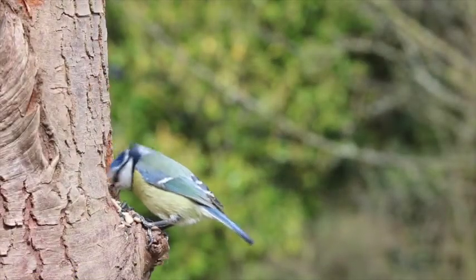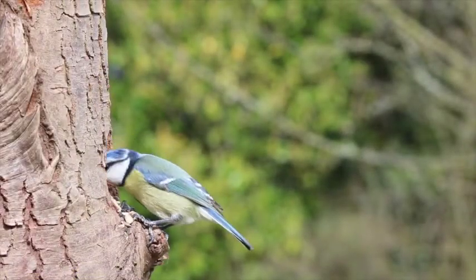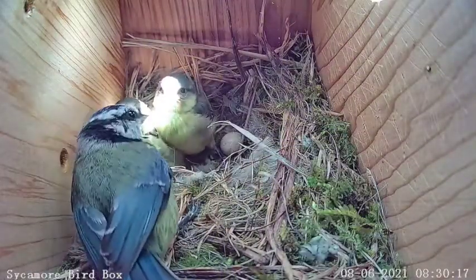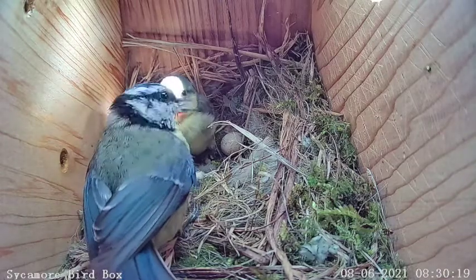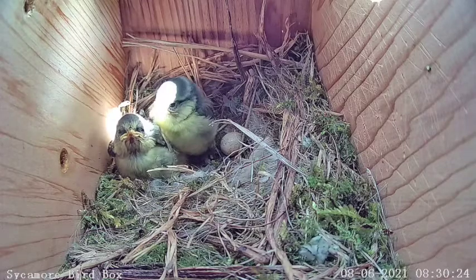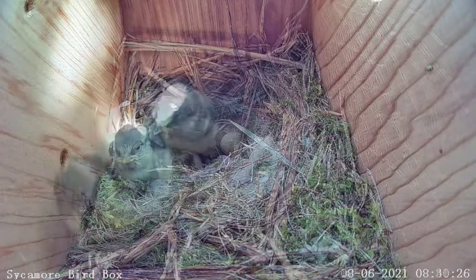The survival rate for blue tits in their first year is less than two in five. Of the four eggs that hatched in the nest, only two chicks will survive to fledge. Those two surviving birds are noisy and full of personality, but until they leave the nest and start hunting on their own, they're still totally dependent on mum.